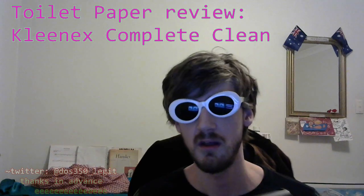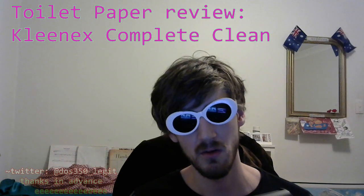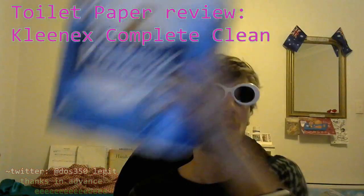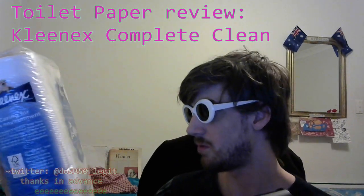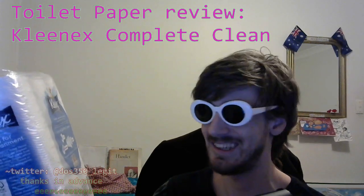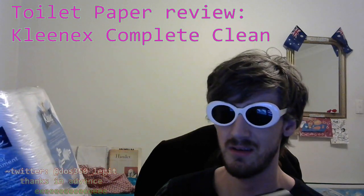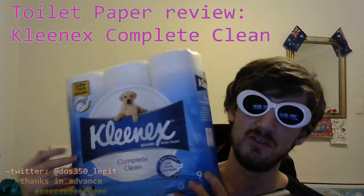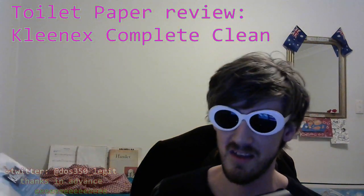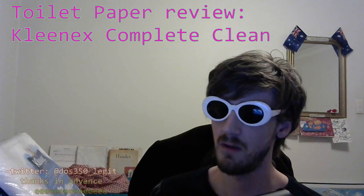It's not just Kleenex that does it — Sorbent does it too. A few of them probably do it. Even nameless brands probably have a go at a few little puppies. I've never seen a poodle though — it's always a big rover-looking thing. It says Kleenex Complete Clean toilet tissue allows you to experience a three in one clean. You're going to experience it — it's not just something you use. You don't just use this Kleenex, you experience it. Now that's a bold statement.